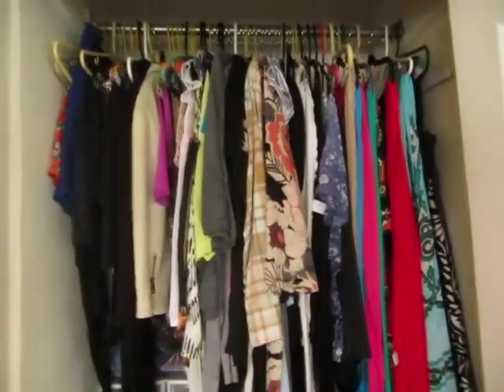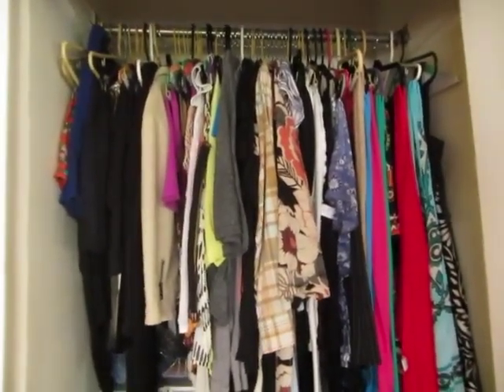I have a really small condo. It's about 700 square feet, so I try to be really, really organized. I'm not sure if it looks that organized, but to me it is.